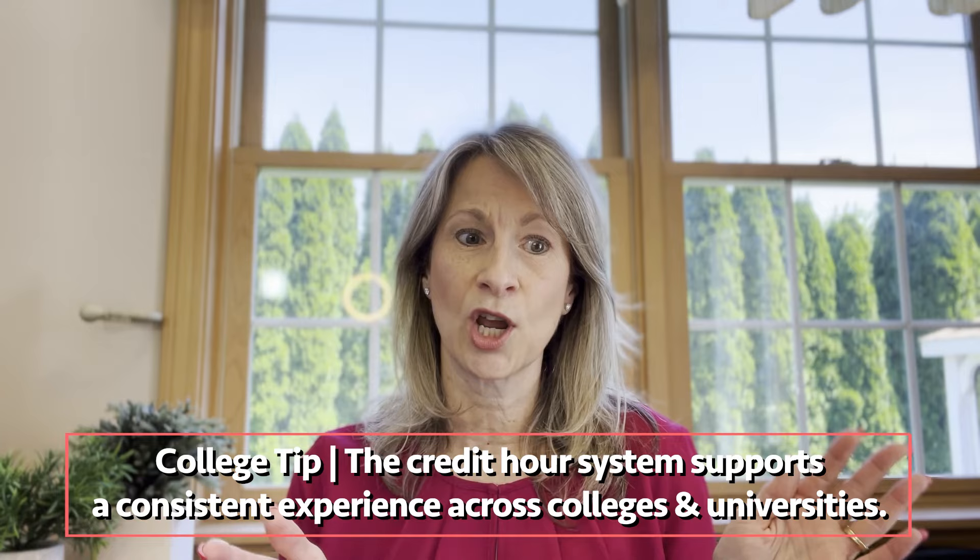A credit is a unit of measurement that higher education has agreed upon so that the work required to earn credits remains consistent among colleges. For example, a three credit course should require the student to spend three hours of time in a classroom plus nine hours of outside the classroom work per one hour of classroom instruction.